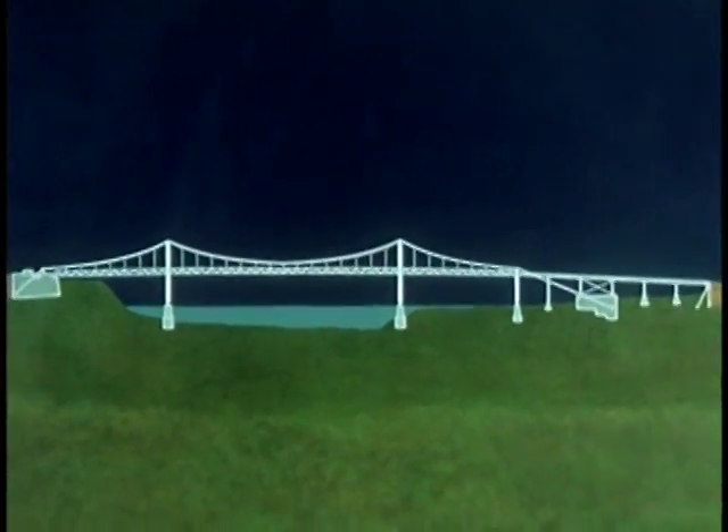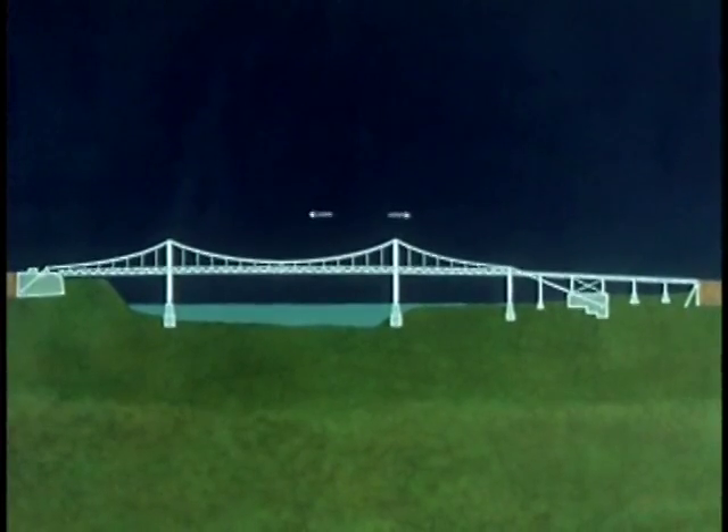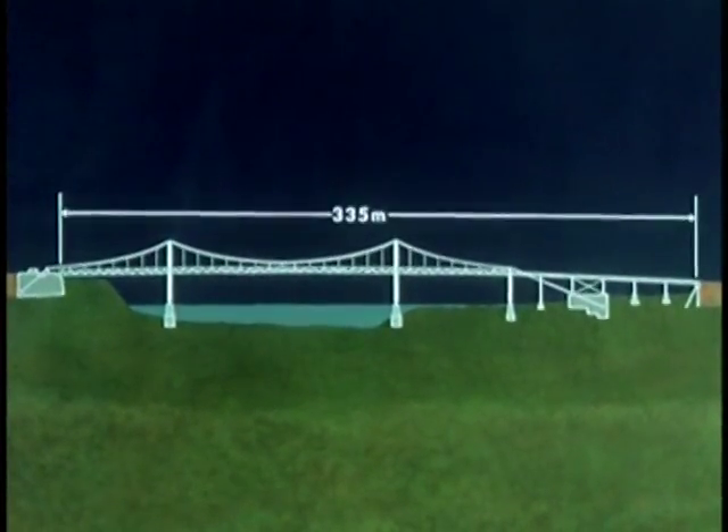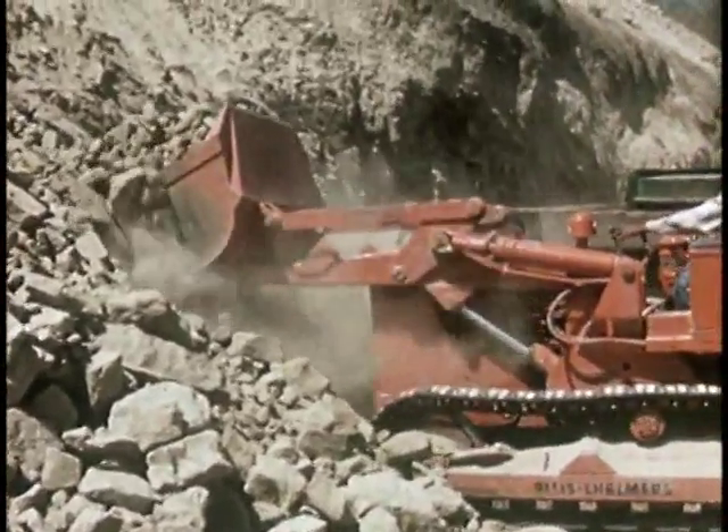Inspired bridge builders know that every bridge, regardless of type or size, should answer its purpose. They know that a small bridge is as important to its users as any world-famous structure. In the construction office at the bridge site, engineers check all details and then earth-moving operations begin.